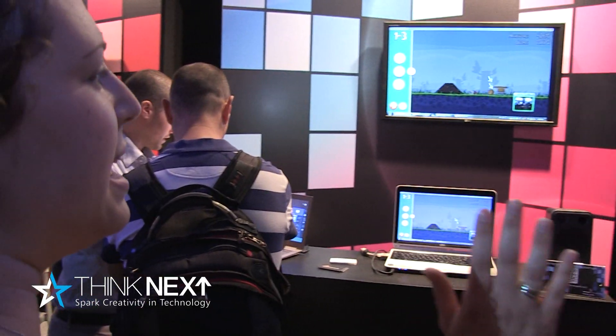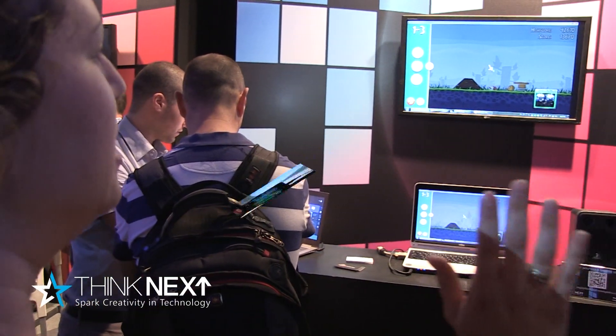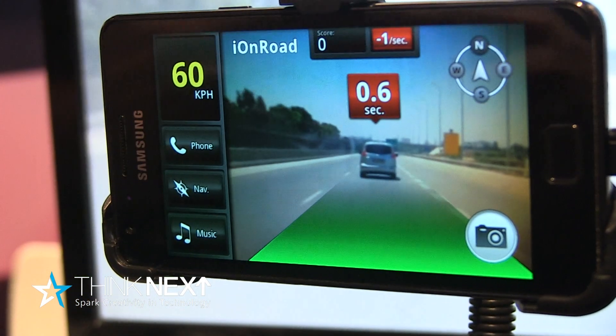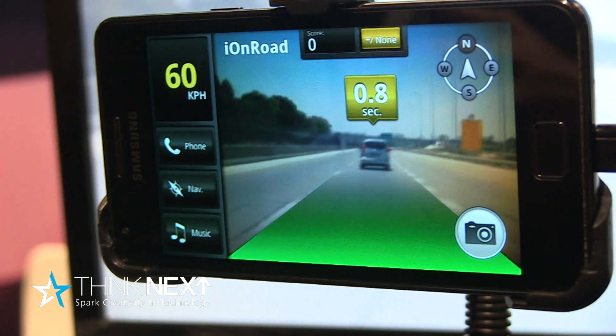This is Iron Road. It's an application that uses a smartphone camera, GPS, and accelerometers to literally sense the car ahead of you, giving you tailgating alerts, collision warning alerts, lane keeping alerts, and speeding alerts. It's a full complete collision warning system, but as an app — software only, so you can take it from car to car.